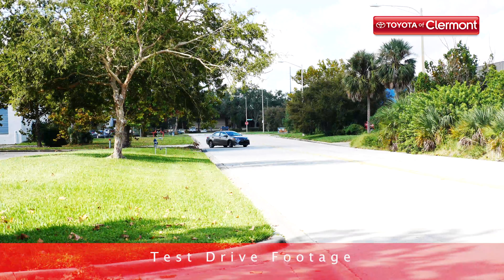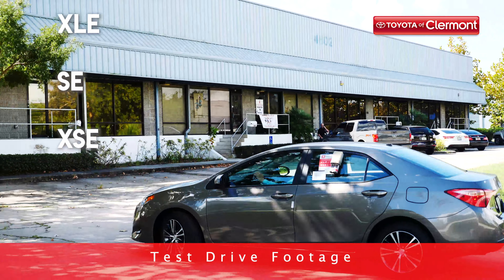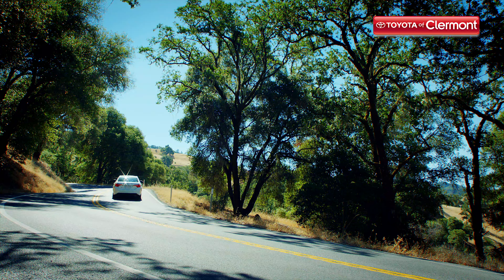Options are a plenty. You'll be able to choose from trim levels like L, LE, LE Eco, XLE, SE, and XSE, which means you'll have plenty of freedom when it comes to choosing the perfect ride. Today we're going to test drive the new 2019 Toyota Corolla LE so you can see what it's like to slide into the driver's seat of this popular new Toyota sedan.